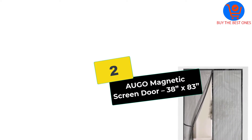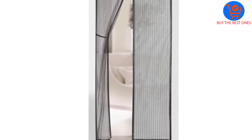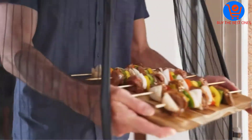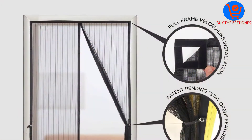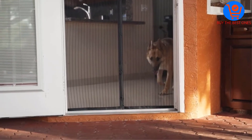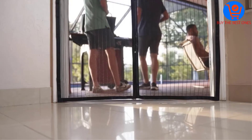At number 2, we have the Ago Magnetic Screen Door, 38 inch by 83 inch. The Ago Magnetic Screen Door works by offering easy protection against insects, keeping mosquitoes, bugs, and other pests out. It achieves that by quickly sealing behind you magnetically while you walk through it. Its mesh is made of polyester, which is fairly durable, and allows fresh air to circulate even when the screen door is shut.